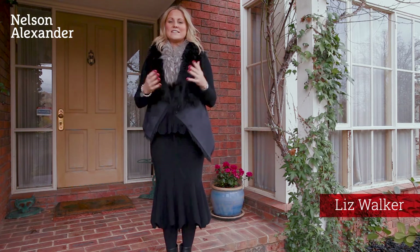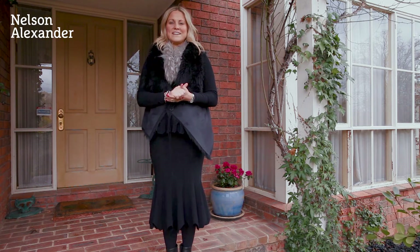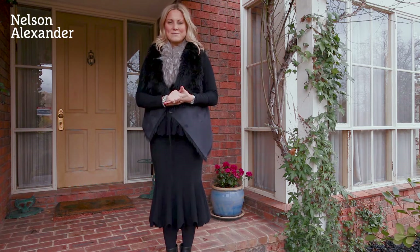What draws people to this amazing suburb of Eaglemont is its beautiful tree-lined streets, its amazing views, and also its proximity to the city, the Austin Mercy Hospital Precinct and the local parks. My name is Liz Walker from Nelson Alexander, delighted to be giving you today's tour at number 1 Cumberland Street here in Eaglemont.